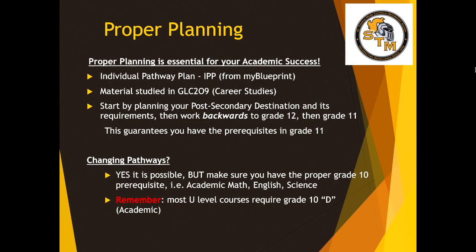One thing we often say in the guidance office is to consider planning from your destination and working backwards. If you know what you want to do after high school, or have a vague idea, you can start there and plan backwards: what do you need in Grade 12 to get into that program? What prerequisites do those Grade 12 courses have in Grade 11, and then Grade 10? Sometimes students get nervous — what if I make a mistake? Don't worry. It is possible to change your pathways. If you change your mind in Grade 10, after your careers class, and discover a new occupation, you can change pathways, but it may take a little extra time or planning — and that's where coming to see me comes in handy. Make sure you have the proper Grade 10 prerequisites, and remember: most university level courses will require Grade 10 Academic English.